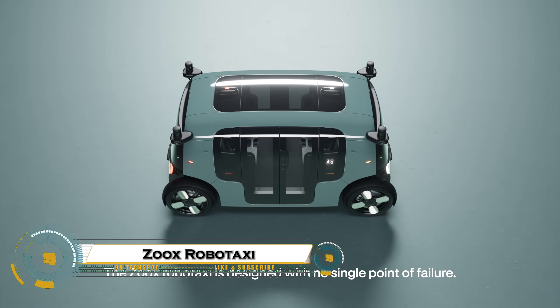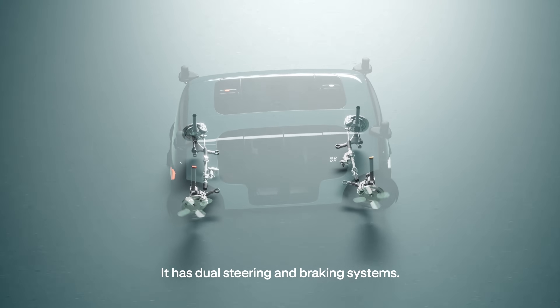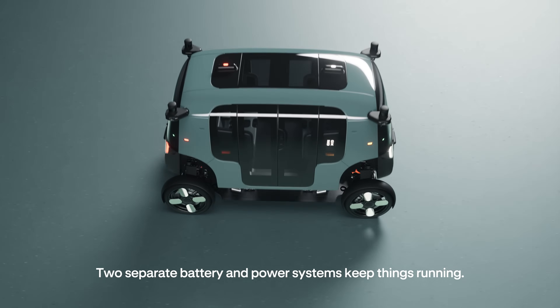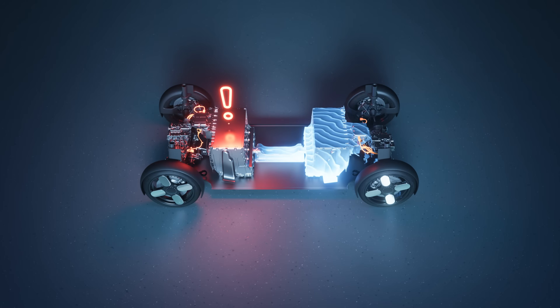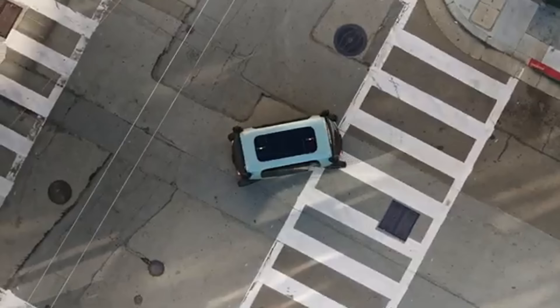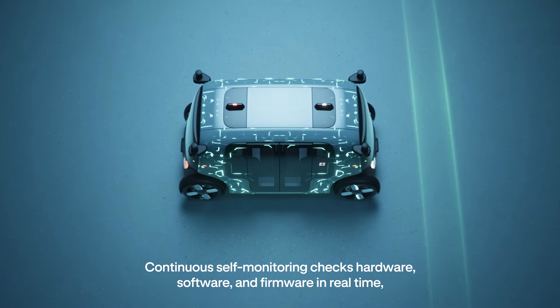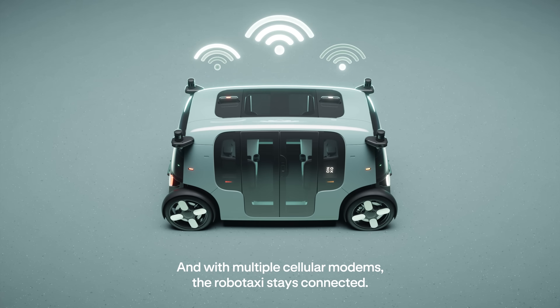The Zoox RoboTaxi is a fully autonomous electric vehicle designed to redefine urban transportation. Unlike traditional cars, it's built from the ground up for self-driving, featuring a bi-directional design, four-wheel steering, and advanced sensors that allow it to navigate complex city streets safely and efficiently. With zero emissions, spacious interiors, and no steering wheel or driver's seat, the Zoox RoboTaxi is tailored entirely for passenger comfort and convenience.